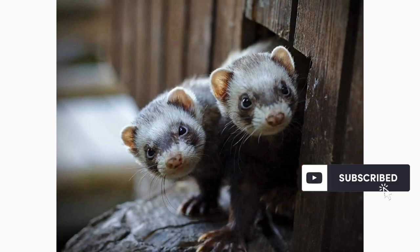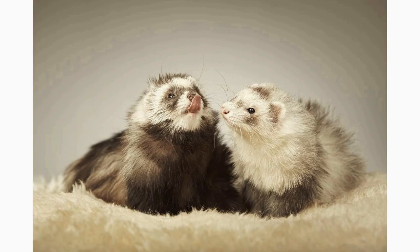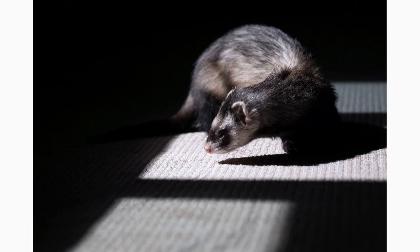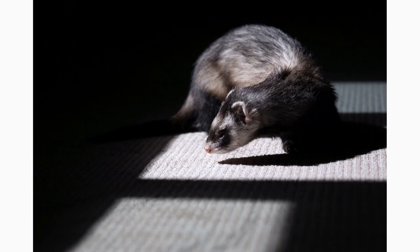One tip for playful ferrets exploring new toys is to provide them with a variety of options. Ferrets, like many animals, can quickly lose interest in a single toy if it remains the only source of entertainment. By offering a selection of toys, you can keep your ferret engaged and excited to explore new items.